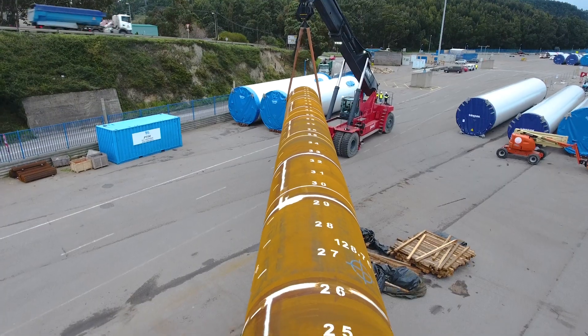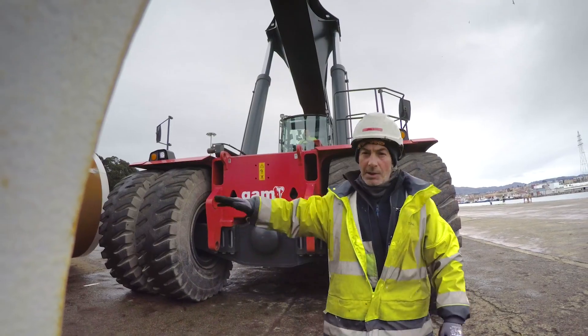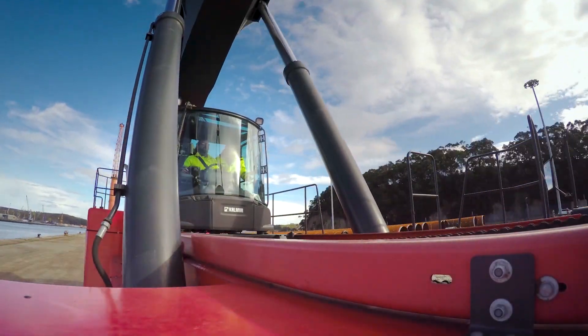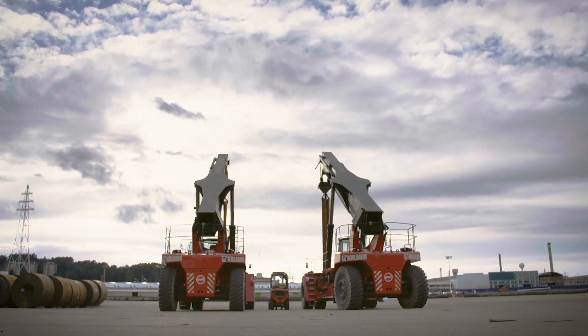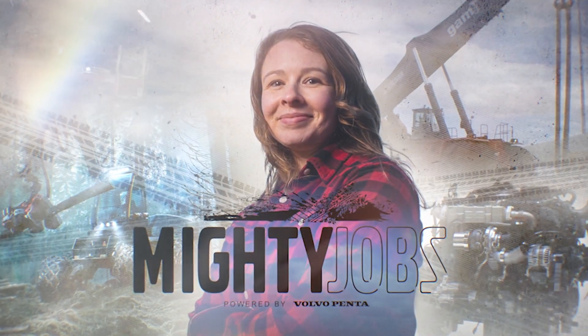In this episode of Mighty Jobs, we're continuing our journey exploring the marvels of engineering and their mighty operators by taking a closer look at one of the world's most powerful reach stackers, the Kalmar Supergloria. So stay tuned for a really mighty episode. Powered by Volvo Penta.